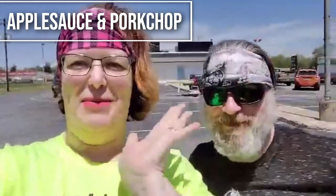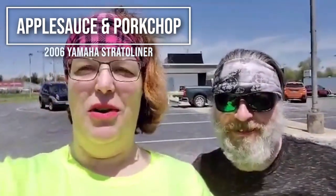Hey everybody, this is Porkchop — wave, Porkchop — and I'm Applesauce. We just wanted to give you a real quick video of our bikes as we're out on our first couple ride of the season.